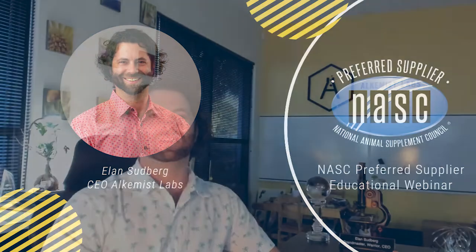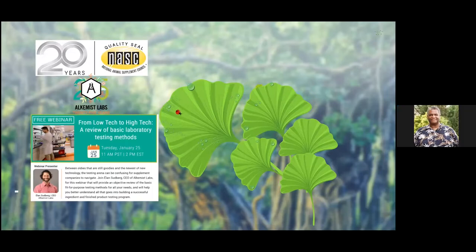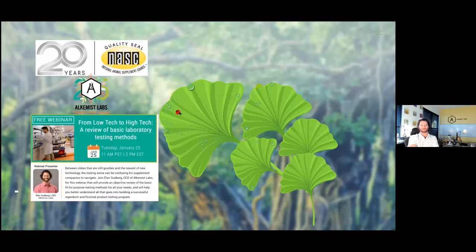Thank you, Bill, and thank you NASC. I'm grateful for this opportunity to present to you all. I'm going to share my screen right now. I tend to speak fast, so I'll try my best to slow down. Any questions, I'll try my best to answer them. I also threw in some extra content at the end about how to pick a laboratory and the importance of ISO 17025 accreditation.